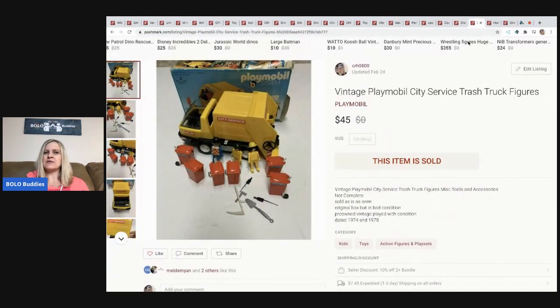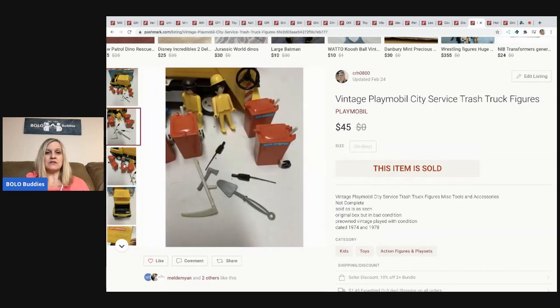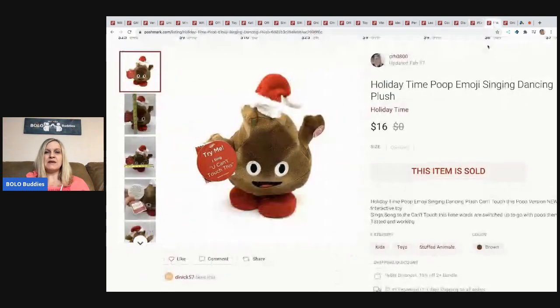The next item is this vintage Playmobil City Service trash truck, from a garage sale huge bulk buy of toys. I sold this for forty-five dollars and the buyer paid shipping — I probably have a couple bucks in it.